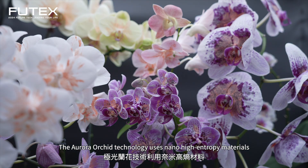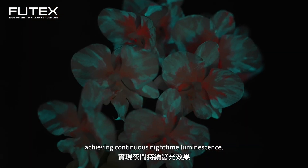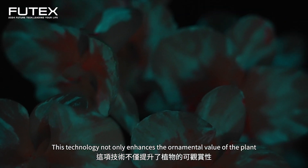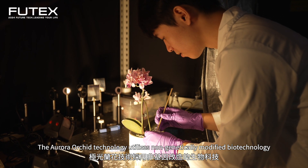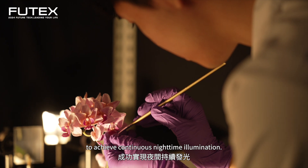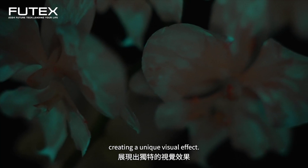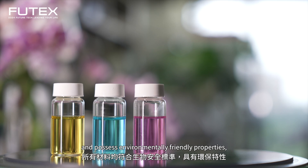The Aurora Orchid technology uses nano high entropy materials to successfully combine the orchid with aurora colors, achieving continuous nighttime luminescence. It utilizes non-genetically modified biotechnology combined with nano high entropy materials. The petals mimic the natural color variations of the northern lights, creating a unique visual effect. All materials comply with bio safety standards and possess environmentally friendly properties.